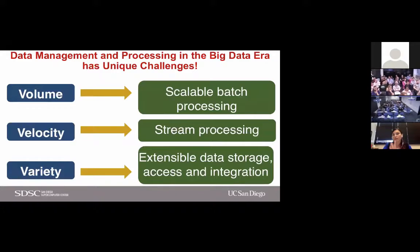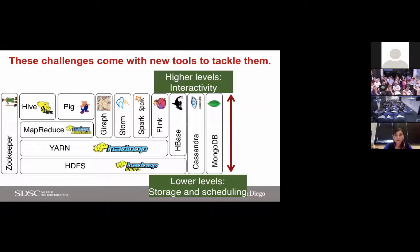Volume is mostly tackled using scalable batch processing. Velocity requires stream processing — we need to process data as fast as it's being produced. Variety pushes us to develop extensible data storage solutions to access and integrate data responding to how it's modeled. Over time, these challenges brought new tools to tackle them.